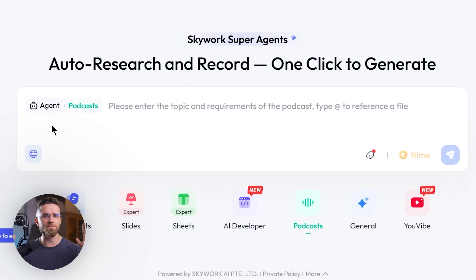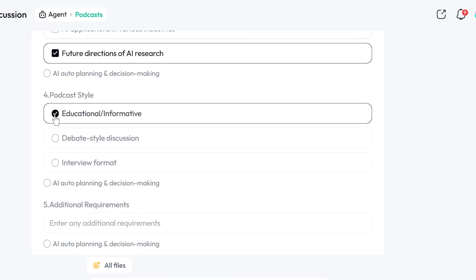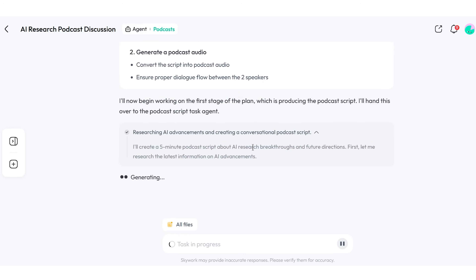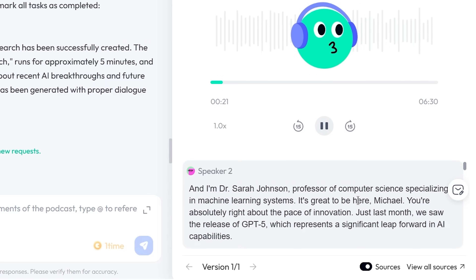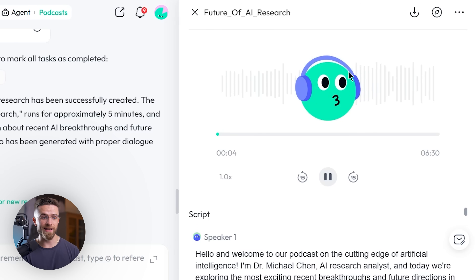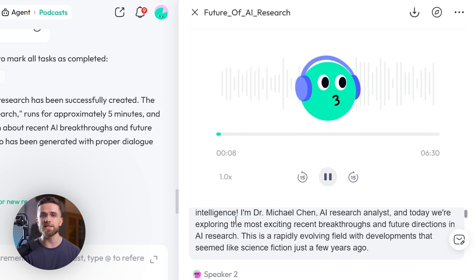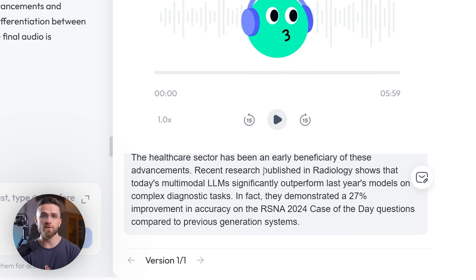But SkyWork doesn't stop at slides. Remember that podcast agent I mentioned? This is genuinely wild. SkyWork can take any research report or presentation and automatically convert it into podcast format. You write your prompt and then choose a style — debate or educational lecture — and SkyWork generates a full audio version of your content. Imagine turning your quarterly business review into a podcast that your remote team can listen to during commutes. I tried this with an AI research podcast, selected the professional presenter voice, and in a few minutes had a six-minute podcast episode covering all the key points from the latest AI news. The pacing felt natural, the transitions were smooth, and it included all the data points and citations from the original research.